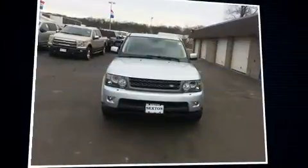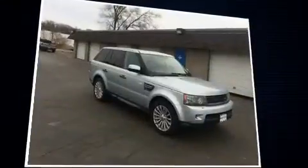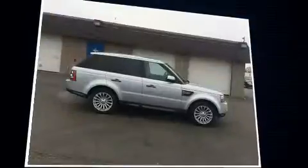You can expect a lot from the 2011 Land Rover Range Rover Sport with fewer than 45,000 miles on the odometer. This four-door sport utility vehicle prioritizes comfort, safety, and convenience.